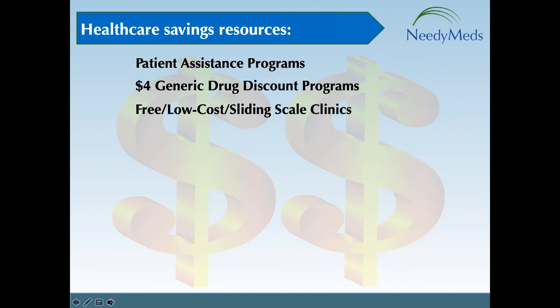On the bottom left-hand side, you'll find our coupons, rebates, and more section, which can connect you to discounted over-the-counter drugs, prescription medications, and medical supplies.